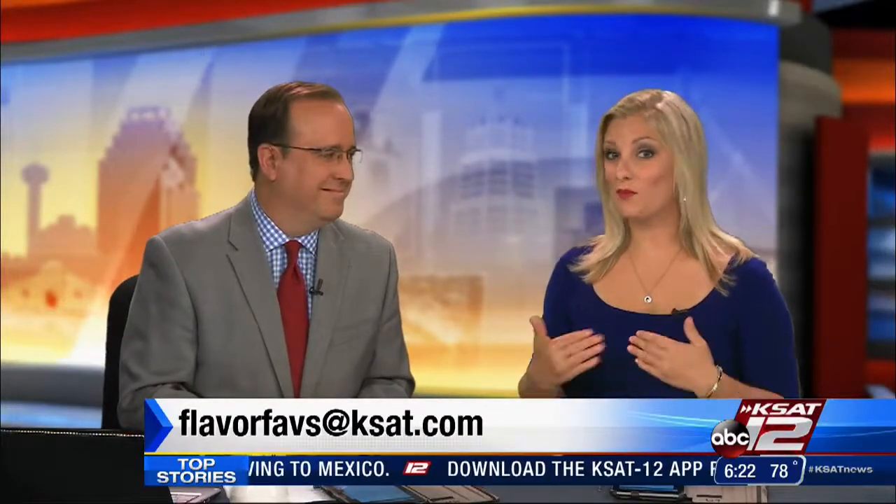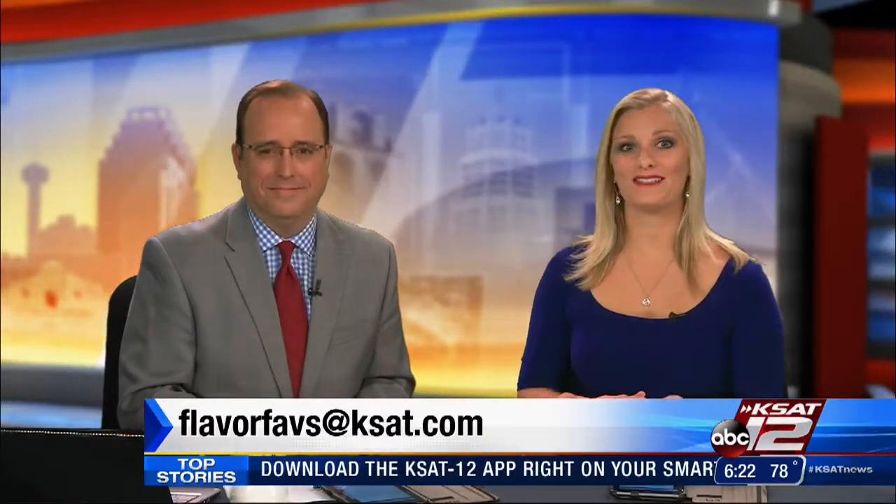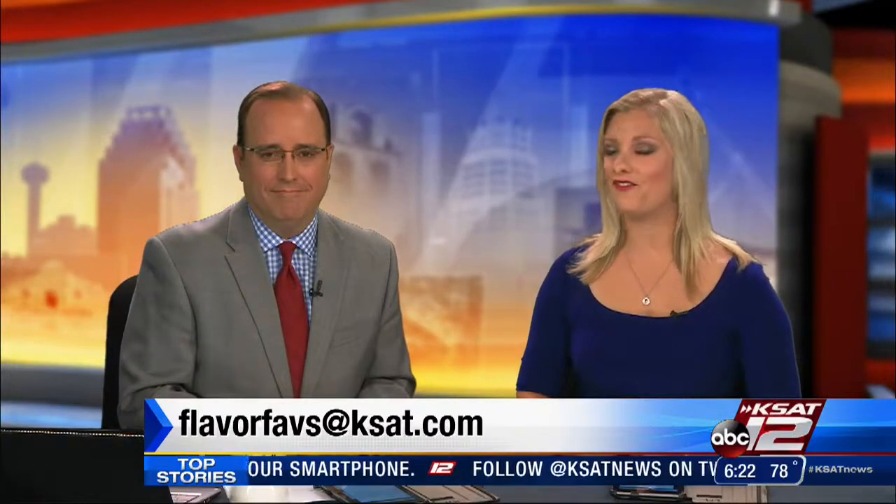If you want us to visit one of your favorite places in town, send an email to flavorfaves@ksat.com or leave us a Facebook comment. It's a tough job, but somebody's got to do it. You know, I was wishing they would bring back some of that mac and cheese. Now I'm hungry. Sounds good.